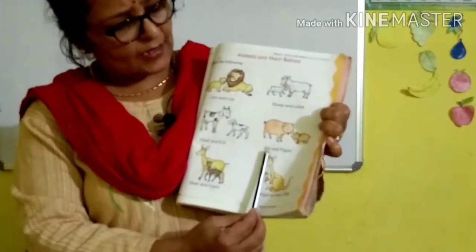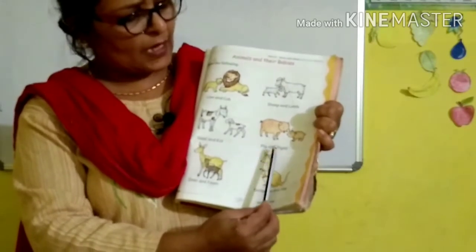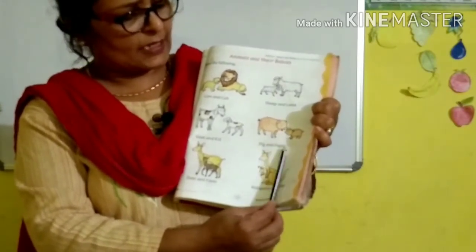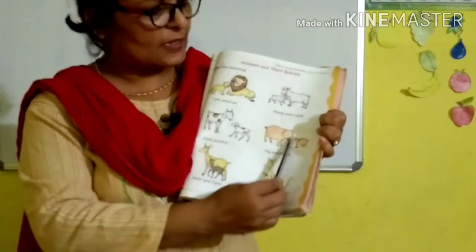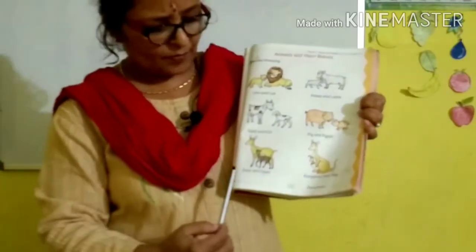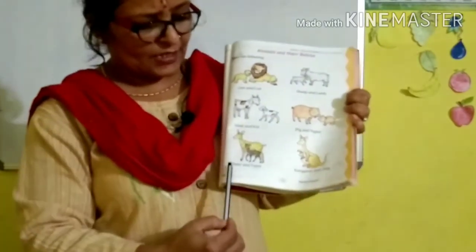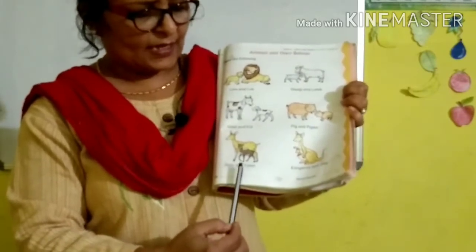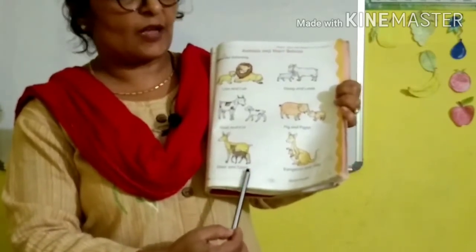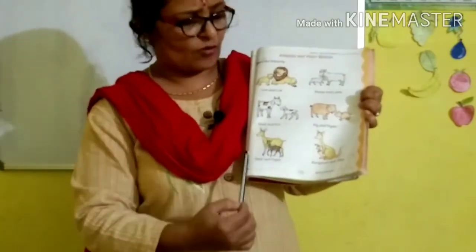Now look here. P-I-G, pig. A-N-D, and. P-I-G-L-E-T, piglet. Pig and piglet. Baby pig is called piglet. What is this? D-E-E-R, deer. A-N-D, and. F-A-W-N, fawn. Deer and fawn. Baby deer is called fawn.